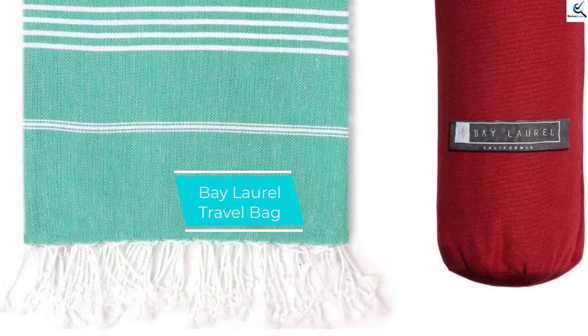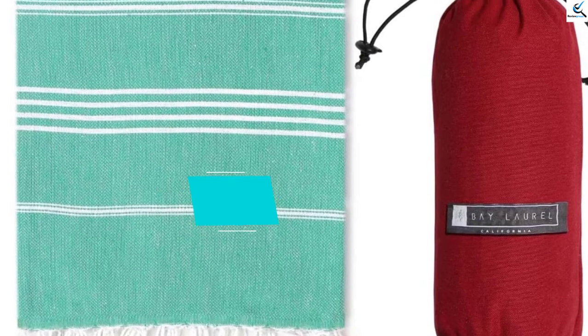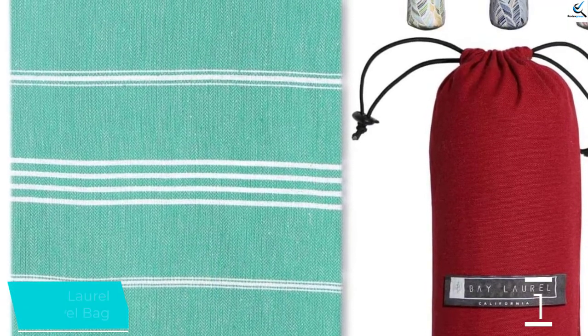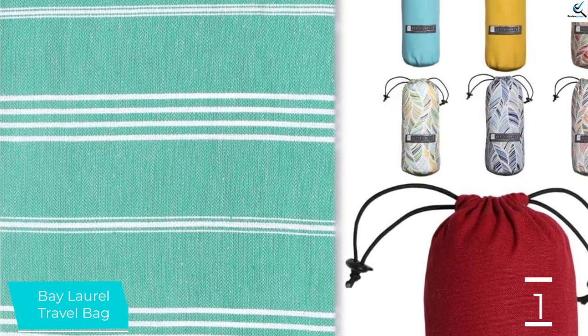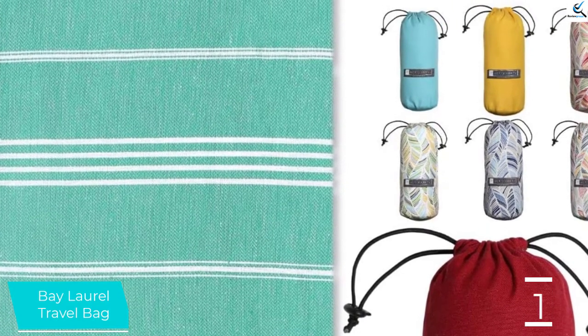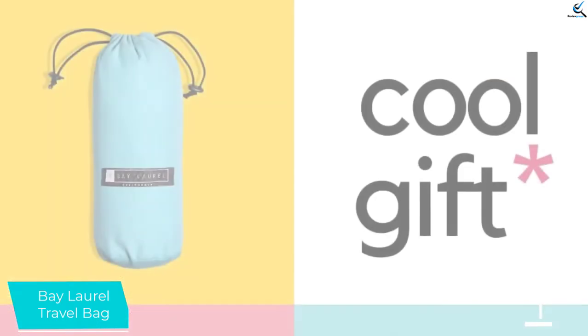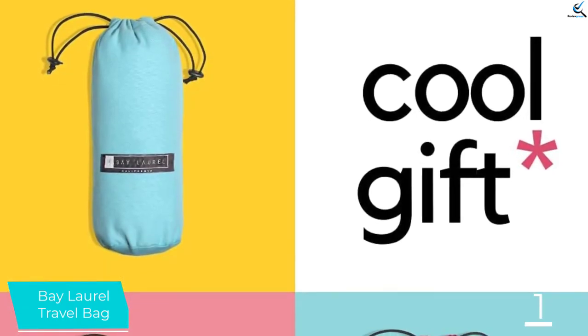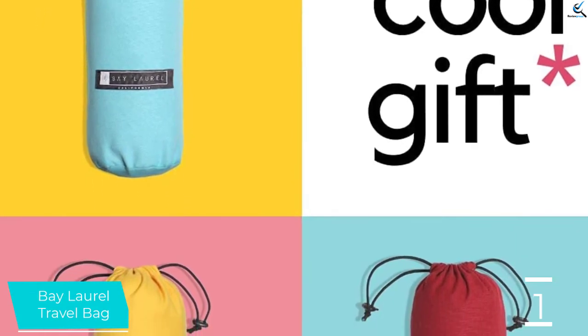And finally at number 1, the Bay Laurel Travel Bag Towel. The Bay Laurel Turkish Towel with Travel Bag is ready for your next adventure because it comes with a useful carry bag. It offers super fun colors, both neutral and loud, most of them two-toned, and the bag is just as pretty. As far as aesthetics, these towels are super cute, offering enough options for everyone to find something that tickles their fancy.